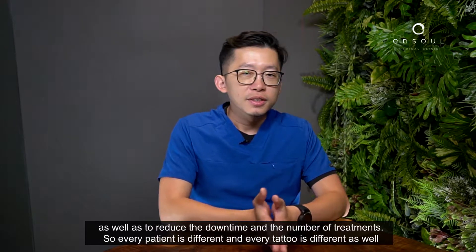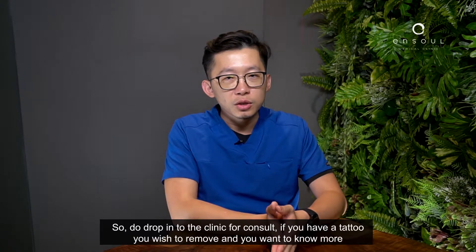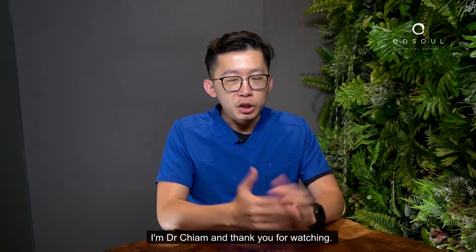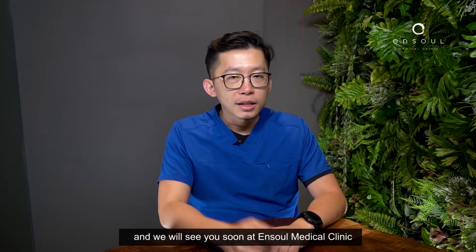Every patient is different and every tattoo is different as well, so do drop in to the clinic for a consult if you have a tattoo you wish to remove and want to know more. I'm Dr. Chiang — thank you for watching, and we'll see you soon at Enzo Medical Clinic.